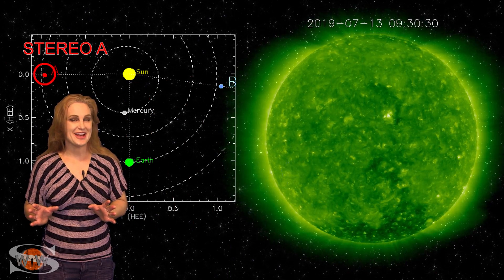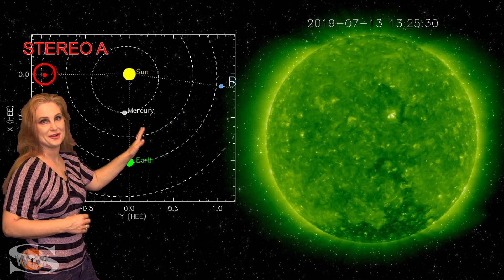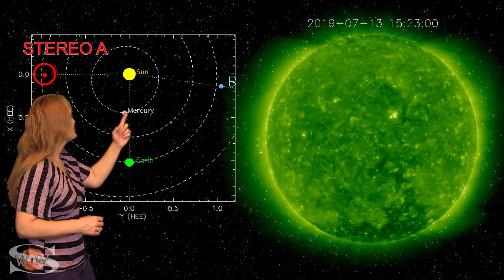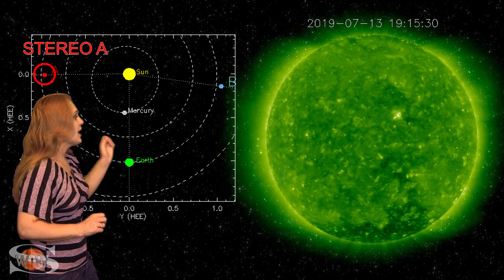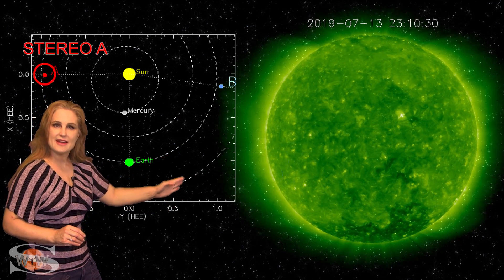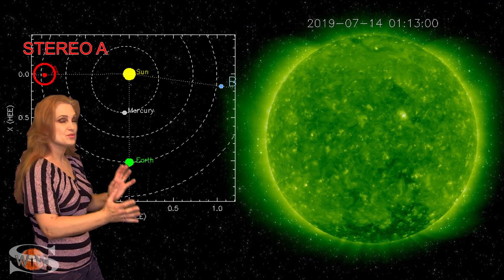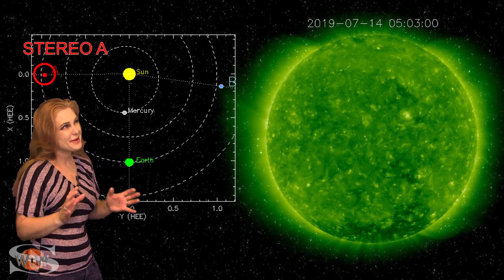So what else does our sun have in store for us this week? Well, this is Stereo A — our partially back-sided monitor. Here's Earth, here's the sun, and here's Stereo A staring at the sun pretty much from the side. You can see, kind of off to Stereo's west limb, that finger-like coronal hole. That has rotated into Earth view, and it could give us a chance for Aurora in about a week or so.